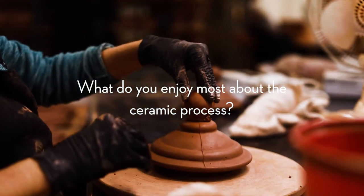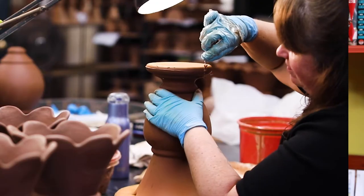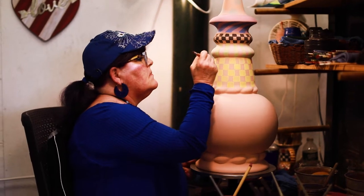For me, the greatest joy is the collaboration, because it takes a village — and I'm not even kidding — working with the people in the mold shop, in clay making, clay forming, slip casting, painting, and more.